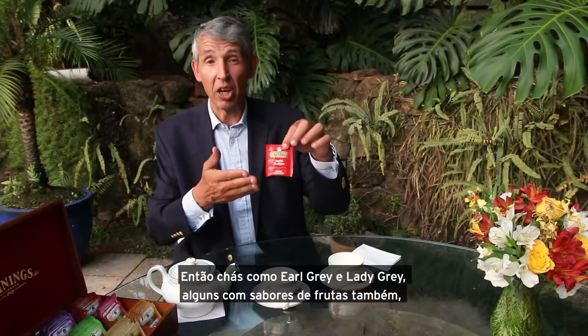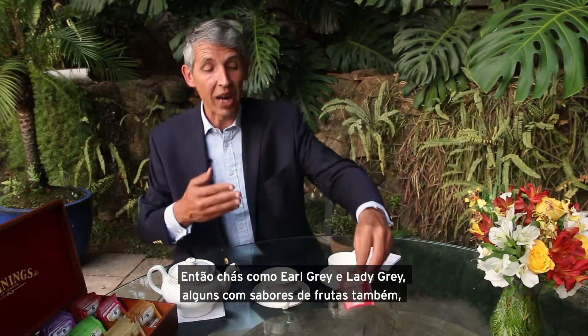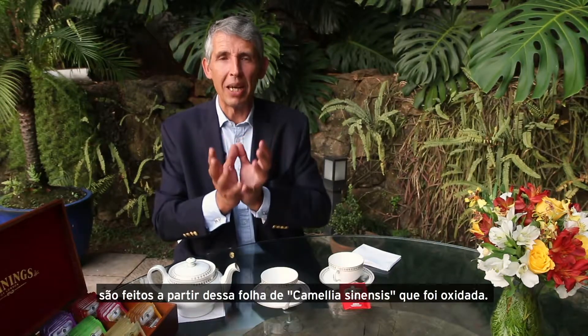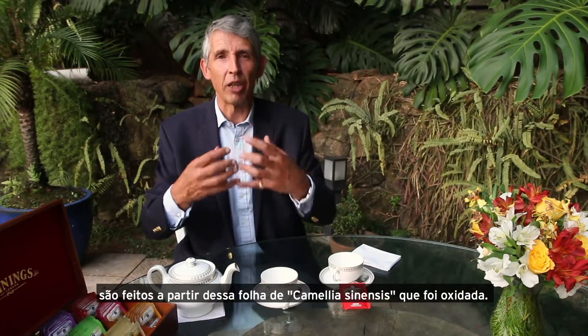So black teas would be things like Earl Grey, Lady Grey. We have them with fruit flavors as well, but it's all based around this Camellia sinensis plant that's been allowed to oxidize.